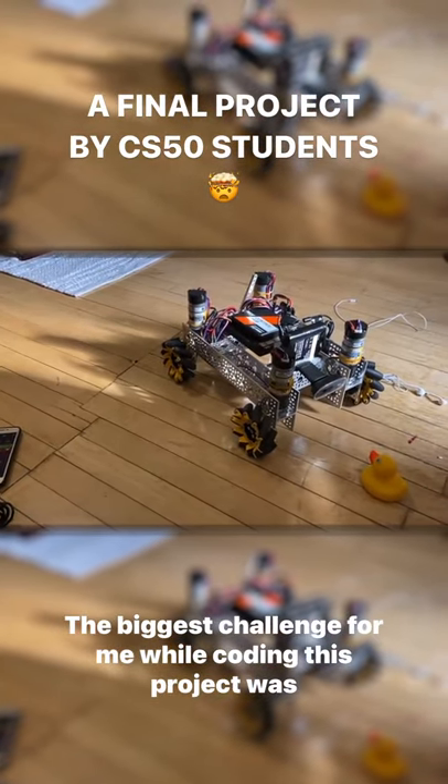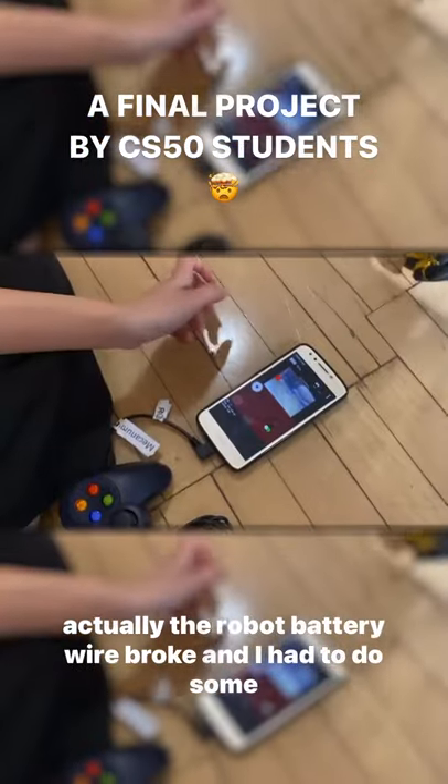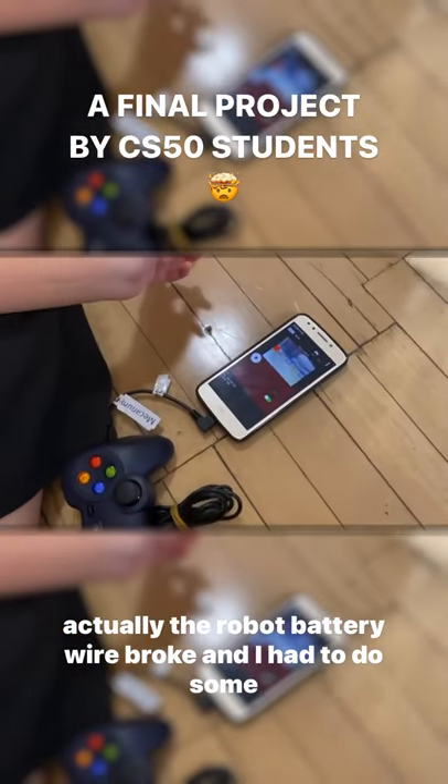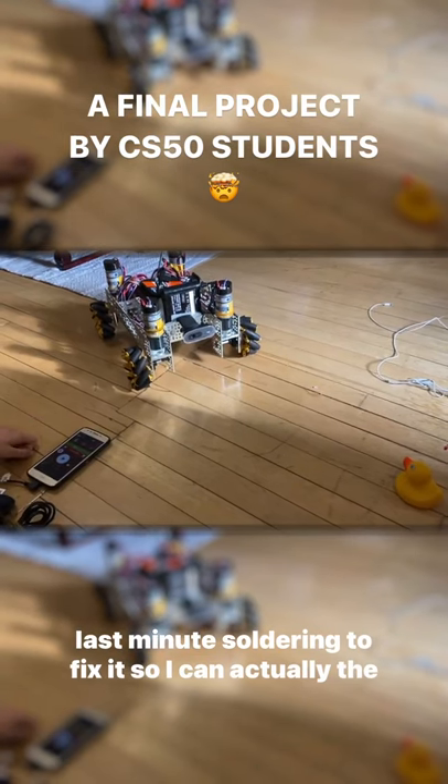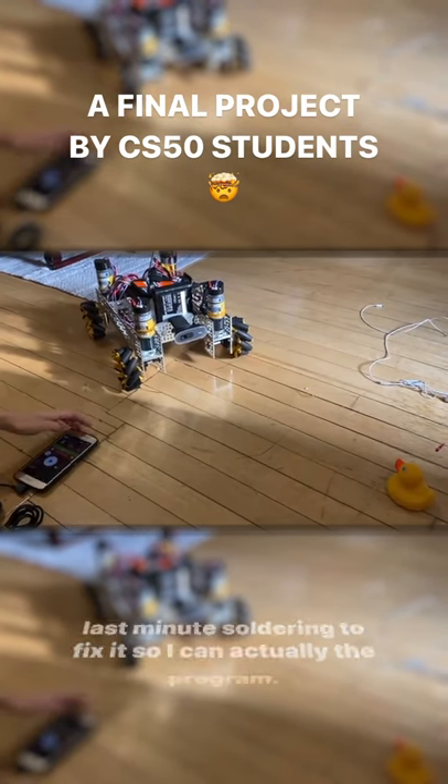The biggest challenge for me while coding this project was actually that the robot battery wire broke and I had to do some last-minute soldering to fix it so I could actually test the program.